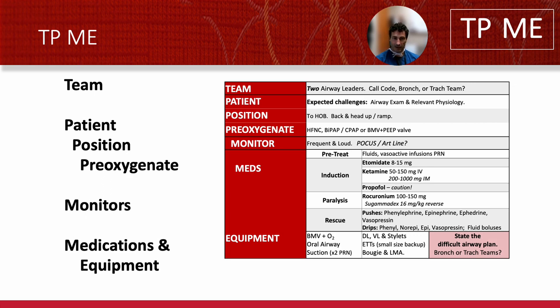Then I go through meds, and I think of meds in terms of safety, going to sleep, and paralysis or not. Safety is both the pre-treating and the rescue medications — they go together. And finally, equipment. I think of equipment in order of use. Instead of thinking of it as a separate acronym, equipment is just working through your difficult airway algorithm and pretending it's happening.